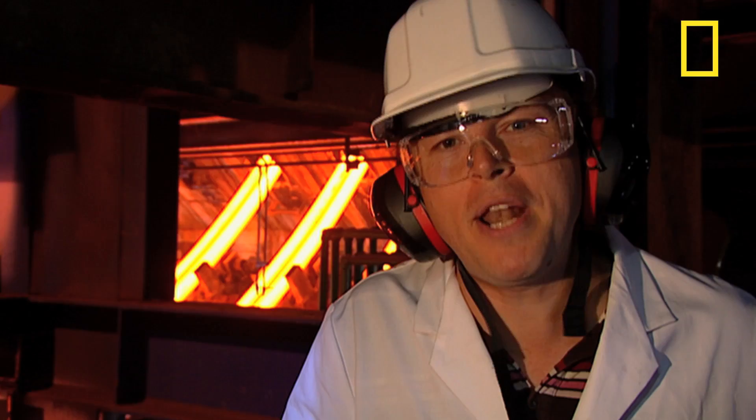That ribbon of fire is, of course, steel. Steel is the most popular metal on the planet. A billion tons is produced each year, every year, and our modern world just wouldn't be our modern world without it.